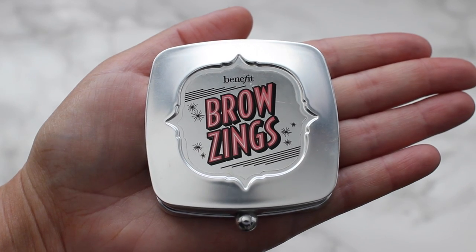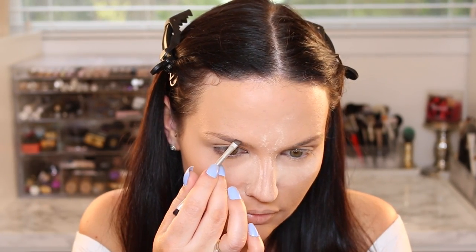I prefer to go matte initially and then add that glow back after — that's generally how I like to do my skin. I feel like it's more long-wearing that way. Then I'm going to use my Benefit BrowWings to fill in my brows, and then dust that baking powder away.